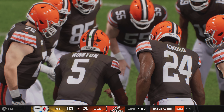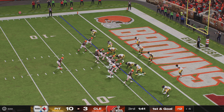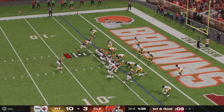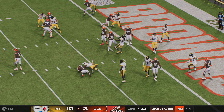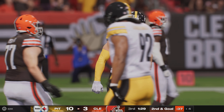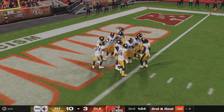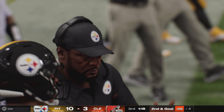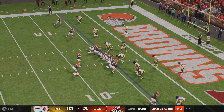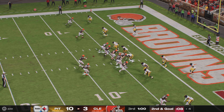They send a man in motion right on a jet sweep, but it doesn't work as planned — he's met and dropped behind the line of scrimmage for a loss of one on first down. As a wide receiver, when you take that handoff coming around the edge, you expect to see nothing but empty space in front of you. But if not, things can go south in a hurry, and that's exactly what we saw.